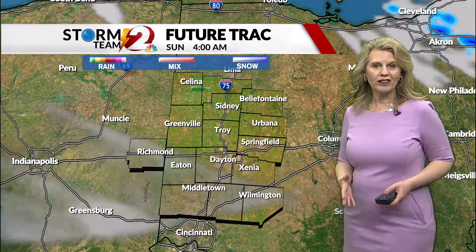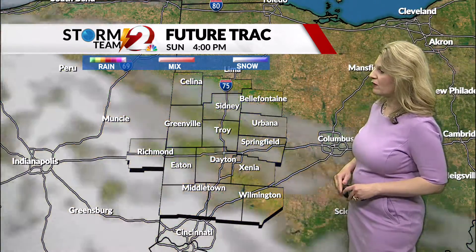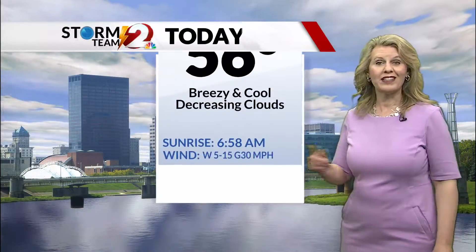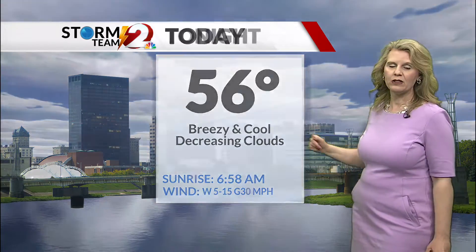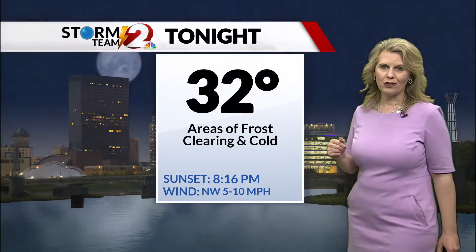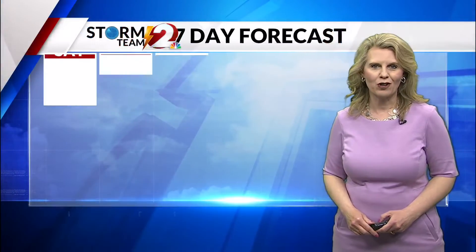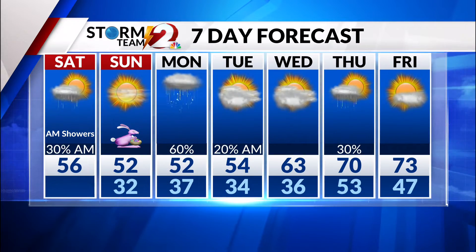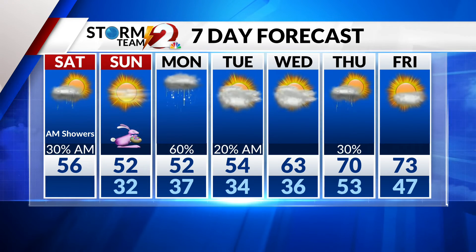Tonight, cooling off quickly with that area of high pressure in control once we lose daylight. Then tomorrow we'll see sunshine, and by tomorrow night we'll see those clouds start to increase with the next storm system coming in late Sunday night into Monday. Today, 56 degrees, breezy and cool with decreasing clouds as that rain comes to an end. Tonight, areas of frost down to 32. For your Easter Sunday, a high of 52 degrees with bright skies after that frosty start. In the extended Storm Team 2 forecast, a chance of rain and snow showers into Monday with a high of 52 degrees, then a nice warming trend for the week ahead as we reach into the 70s by Friday.